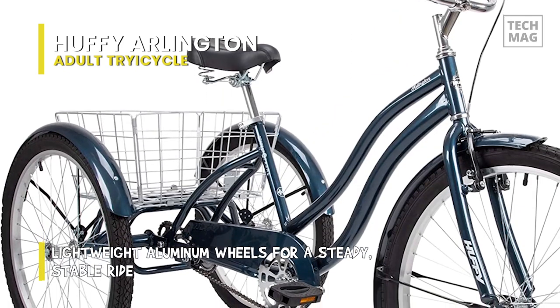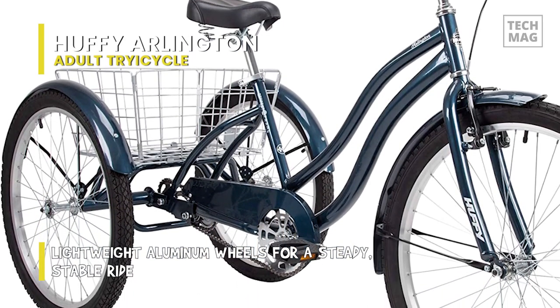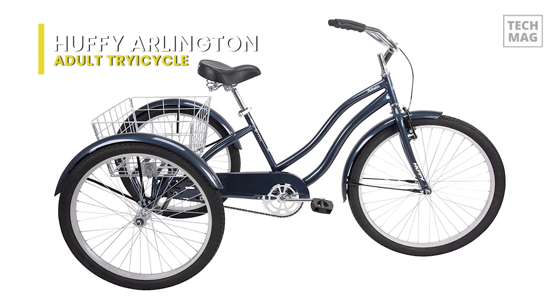It features a comfortable seat with dual-density padding and two springs to absorb bumps. You can quickly customize the bike to your height — just use the alloy quick-release binder clip and then adjust the seat post up or down as you like.